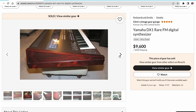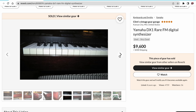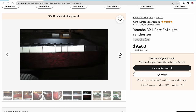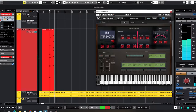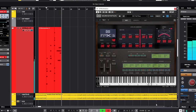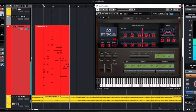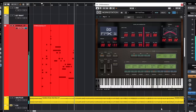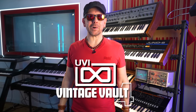If you have $9,600 USD and a time machine, you can go back and buy this one before the listing ends. Otherwise, you can do like me and play the DX1 from UVI's Vintage Vault. Click the link in the description for UVI's Vintage Vault.